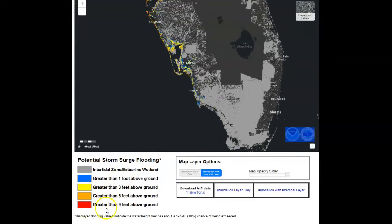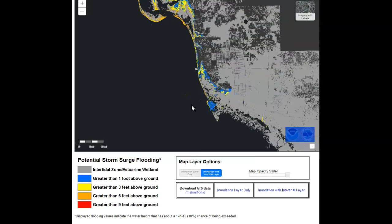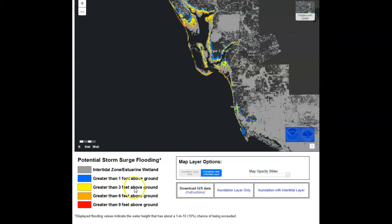Red is greater than nine feet. Orange is six feet above ground or greater. Yellow is greater than three feet. Blue is greater than one foot. What you've got to realize is that if the tide is high, you can add a foot and a half to that, which would put you in the red at over ten feet. That does not count the wave height. This starts way down in south Florida going up into the yellow — greater than three feet — very quickly.